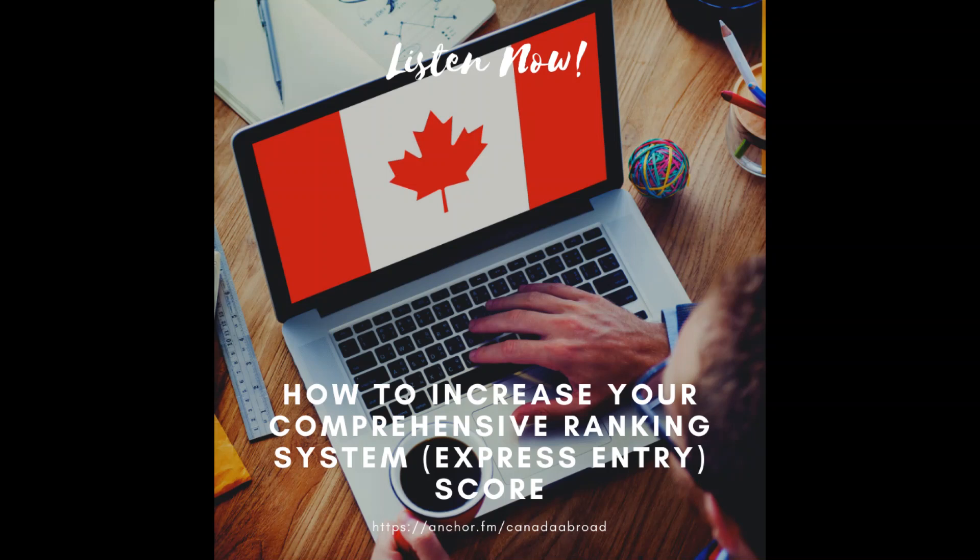You would just need to see if those points are going to be enough to bring you up into the threshold of what's being picked at that time. For some people, even the 85 points might not be enough, and in those cases they might want to see if that job offer and work permit could lead to a provincial nomination. This is the single best way to increase your Comprehensive Ranking System score — because with a provincial nomination, you get 600 extra points added to your score.